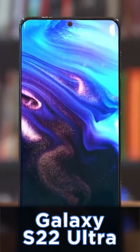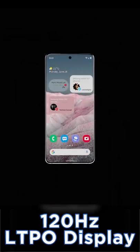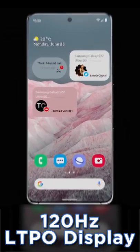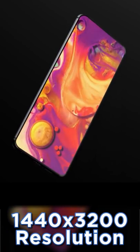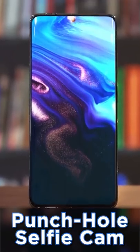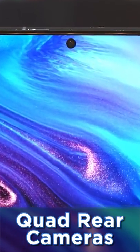The Samsung Galaxy S22 Ultra is coming with an incredible 6.8-inch display. It is a 120Hz Dynamic AMOLED LTPO display with a resolution of 1440 by 3200. It's going to be using a punch-hole selfie camera, due to much better performance than an in-display camera, and it's going to have a quad camera setup on the rear.